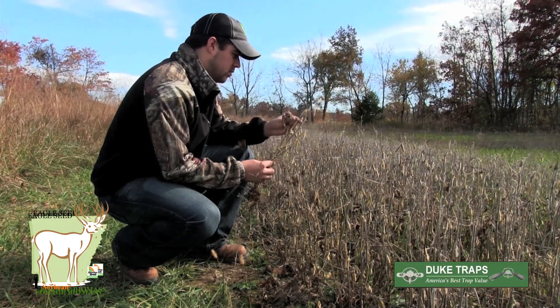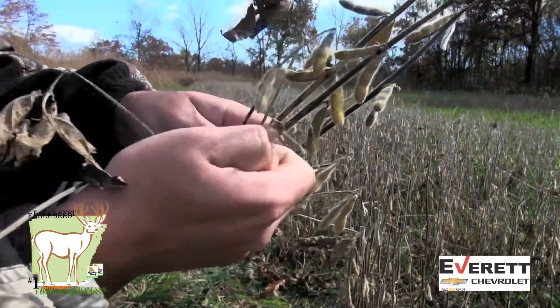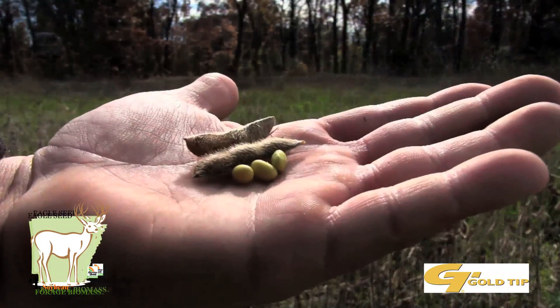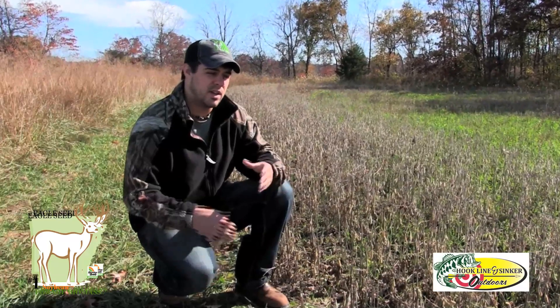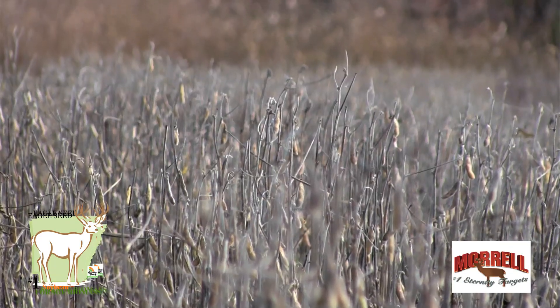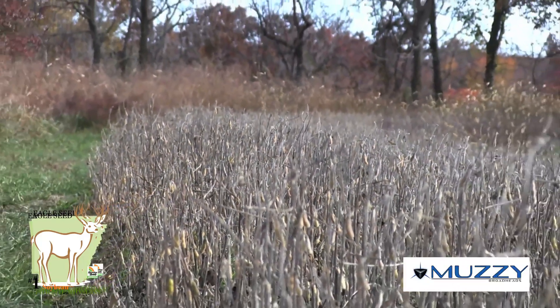They're going to grow a lot further and they're going to put up with a lot more browse than the conventional soybeans. These soybeans when they are growing are highly attractive to deer — you can see deer in our food plots all day long throughout the entire year. As that first freeze and frost comes into the season, the leaves will turn yellow and drop, allowing the soybean pods to still be on the soybeans, making a later-in-the-year food source for the deer.